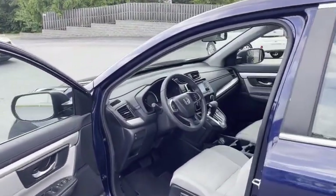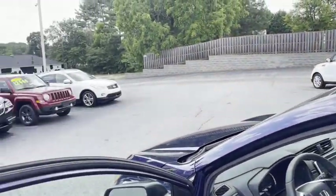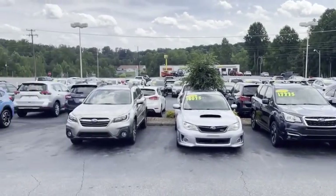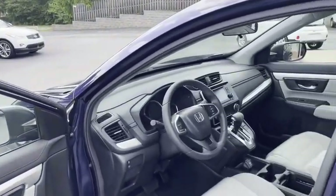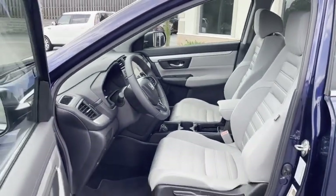You're getting a nice Carfax certified Honda CRV with 44,000 miles at our Conover location. We do all of our financing right here — good credit, bad credit, no credit at all, no problem. At the Trading Post you can apply online, click 'Get Approved Now' at tradingpostcars.com. Put in your down payment information and we'll go to work for you.